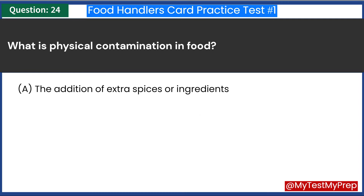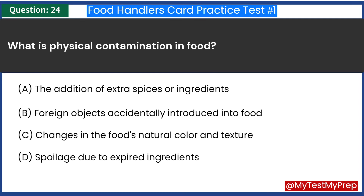What is physical contamination in food? A. The addition of extra spices or ingredients. B. Foreign objects accidentally introduced into food. C. Changes in the food's natural color and texture. D. Spoilage due to expired ingredients. Answer: B. Foreign objects accidentally introduced into food.